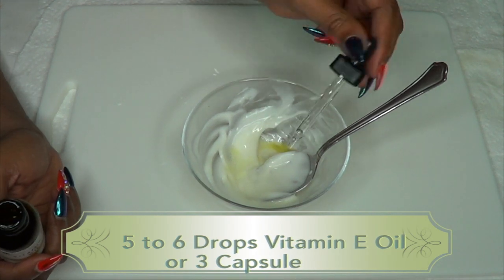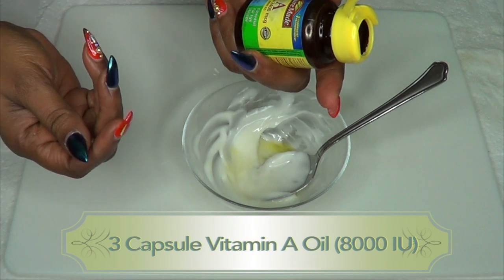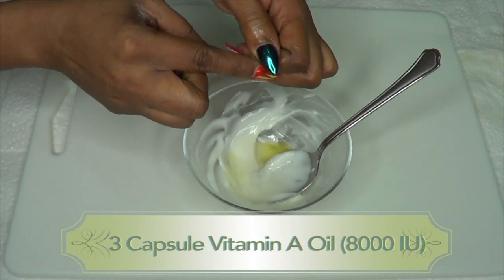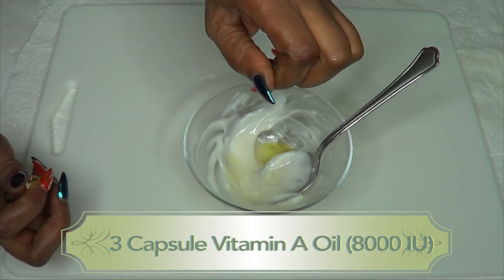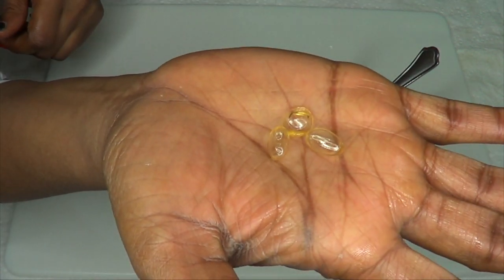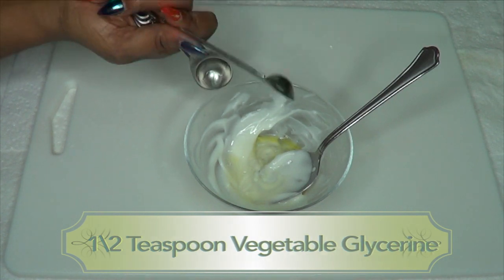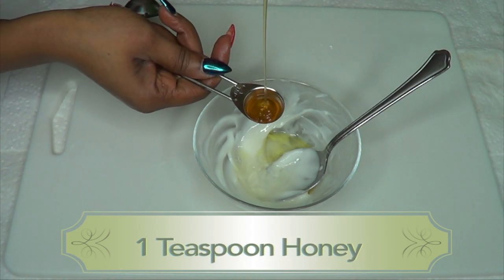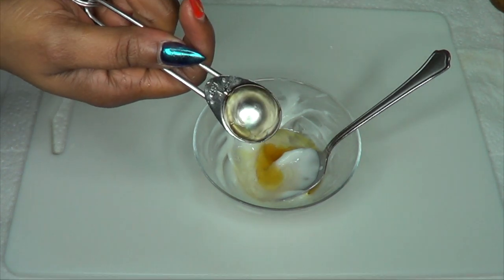I'm using three capsules of vitamin A — this is 2,400 mcg which is 8,000 IU. Just use a pin to prick the capsule and squeeze it into your bowl; one capsule gives you about four to five drops. For the vegetable glycerine I'm using half a teaspoon. Our final ingredient is honey — I'm using one teaspoon. I'll pour that in.